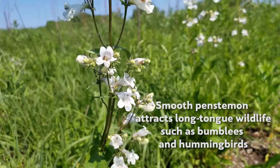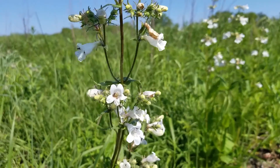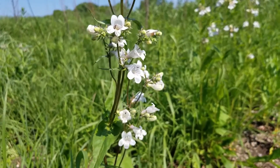One way to identify this plant when it's not blooming — it blooms from May into the end of June, maybe early July. So it blooms for a good amount of time.